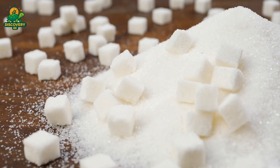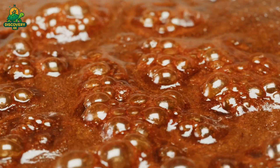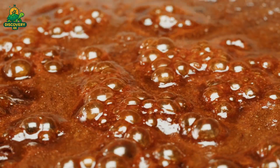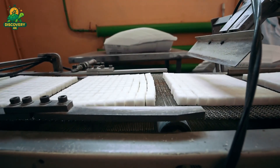The separated molasses doesn't go to waste — it's a valuable byproduct used in the production of ethanol, animal feed, and even baked goods like gingerbread and brown bread. But for table sugar — the clean, bright crystals used in your coffee and kitchen — one more journey remains, and that journey continues in the refining stage.